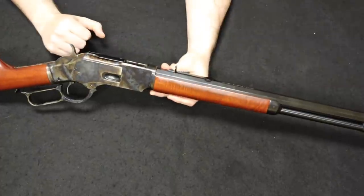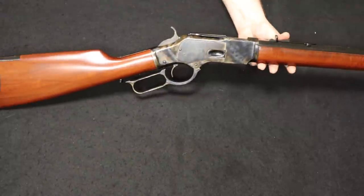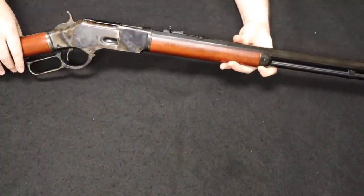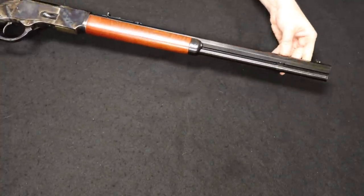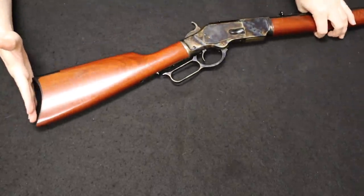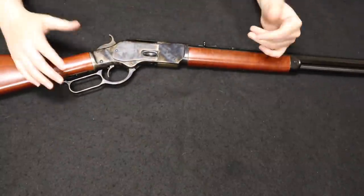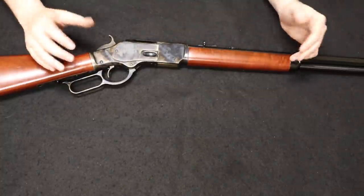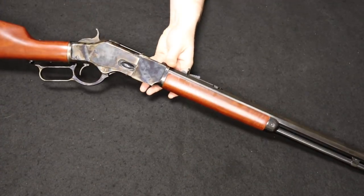The short rifle configuration has two distinctive rifle features: the crescent butt plate and a cap at the end of the handguard — but the barrel is shortened from the original 24 inches down to 20 inches. Carbines were also about 20 inches but had a barrel band and a flat shotgun-style butt plate, and were often saddle-ring carbines. So you have the carbine, the rifle, and the short rifle — plus various special-order configurations from back in the day. A really cool rifle, really happy to get that in.